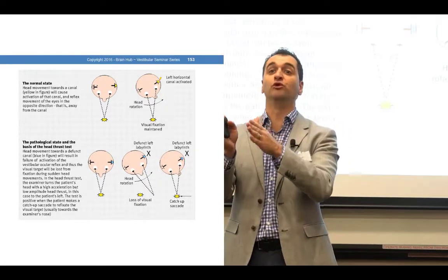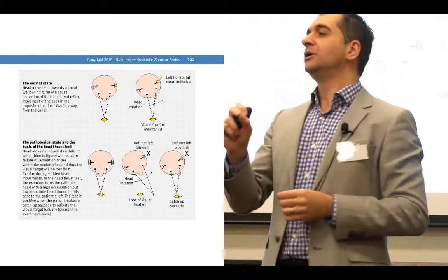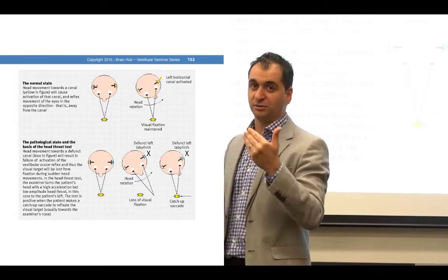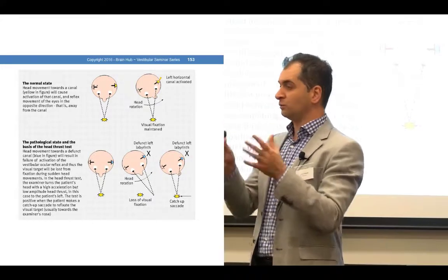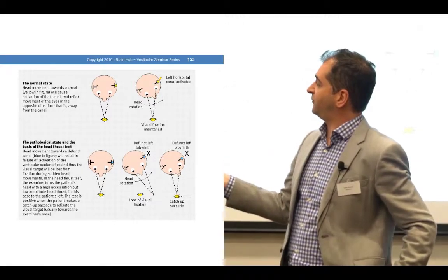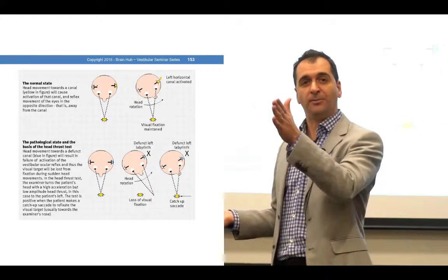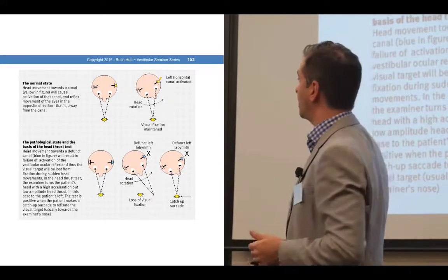My eyes will move with my head. You'll see it if it's a particular type of saccade with normal vision, without a device. What will happen is, with a deficient left labyrinth, the head turns, the eyes move with the head, and then the eyes will have a catch-up saccade — a fast movement to go back to that target.